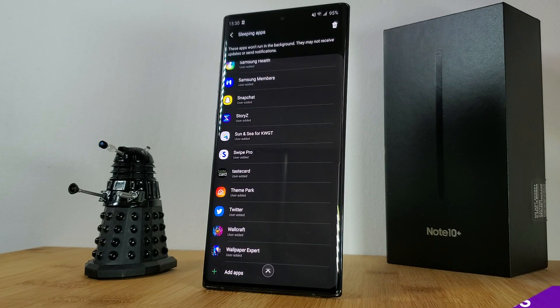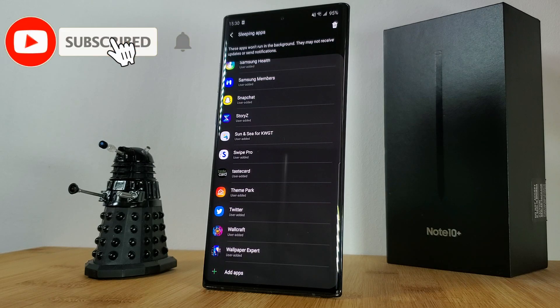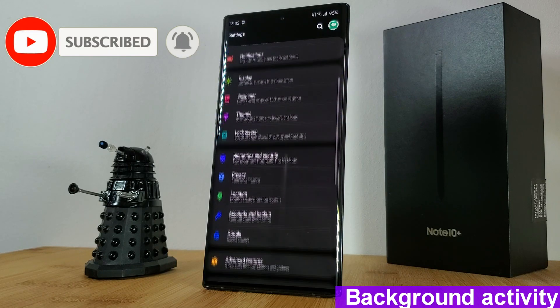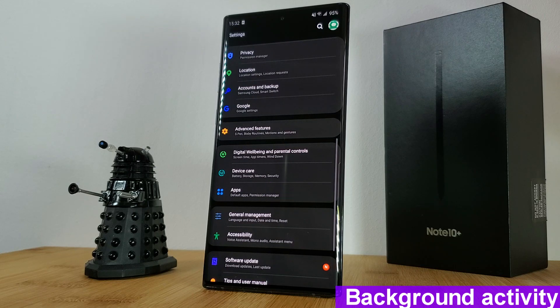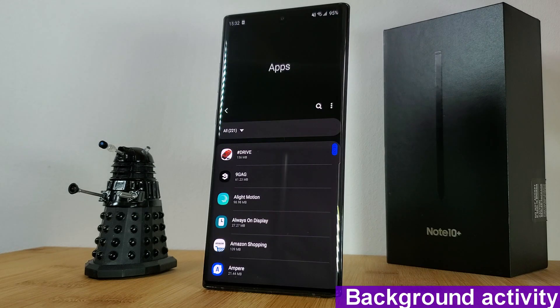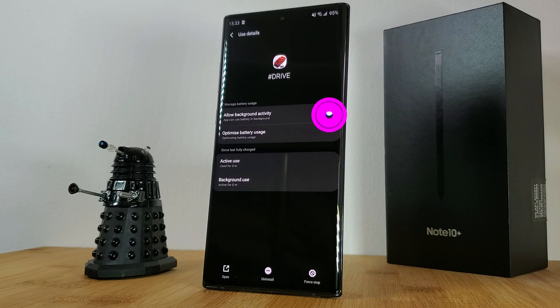Sleeping apps means they won't run in the background and you may not receive notifications from them. But if you want to take this one step further and fully restrict background activity for an app, head to the settings app section, select an app, go into battery, and disable allow background activity.